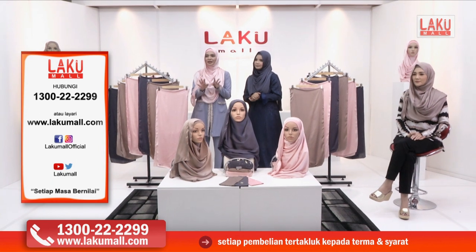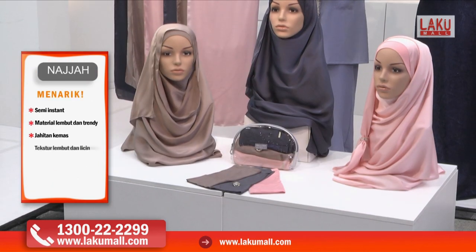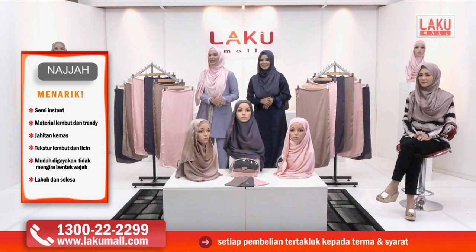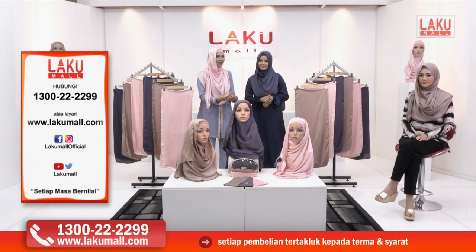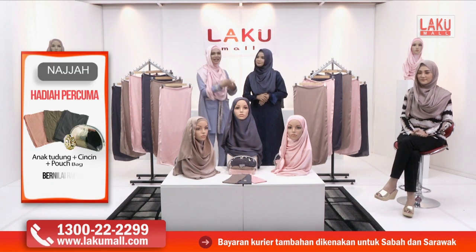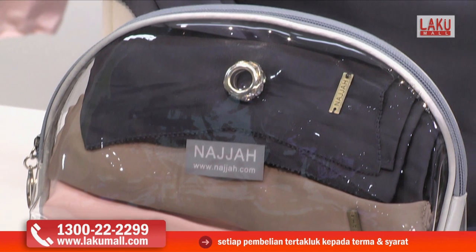Harga pasaran untuk satu instant shawl ini ialah RM89. Tapi di Lakumall, kita berikan harga yang istimewa — untuk tiga shawl ini, harganya RM159 sahaja. Dan dapat tiga shawl, ada lagi — percuma tiga inner dan juga percuma posh bag.